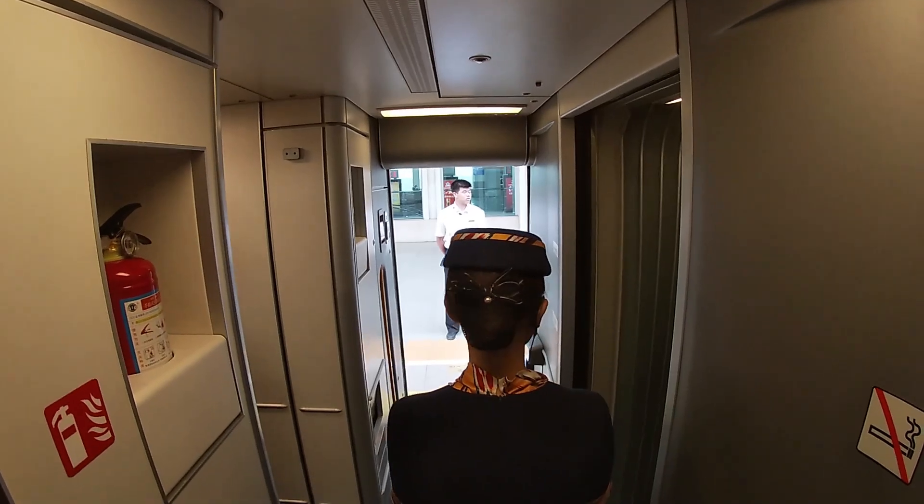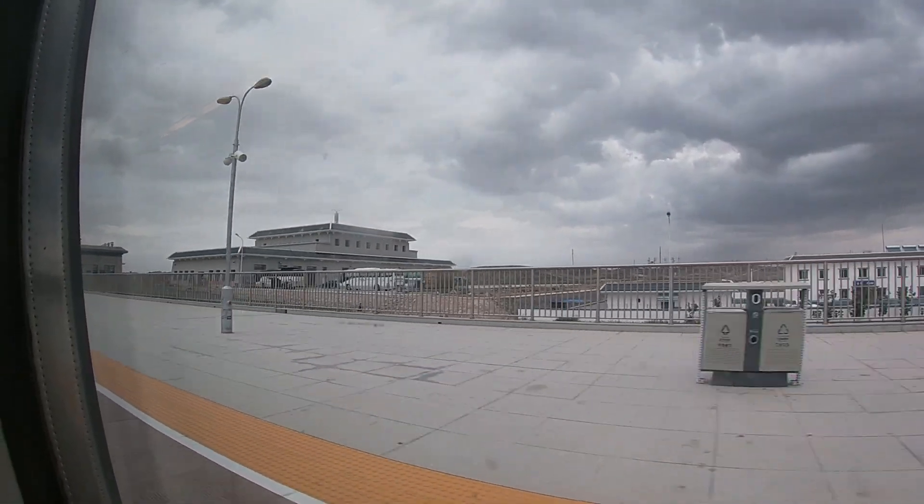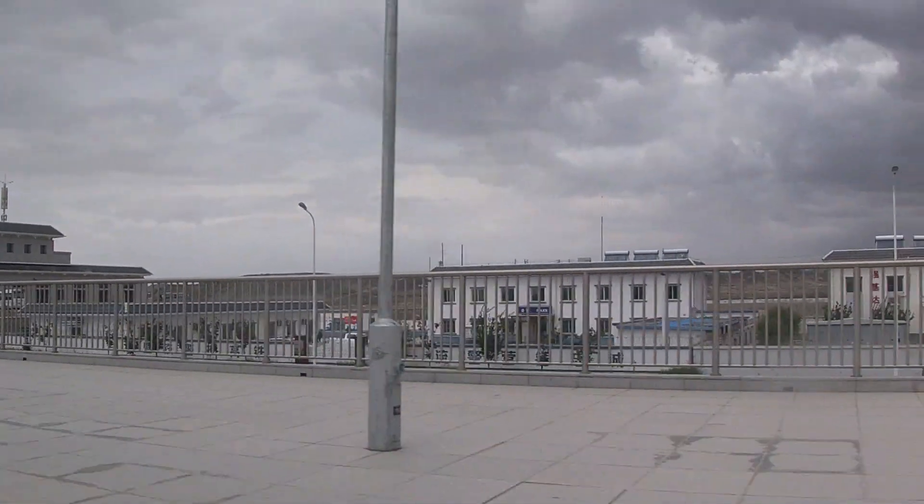For some of these stations, it felt like they were built literally in the middle of nowhere. But this is China — who knows, when I come back in five years there might be an entire city around this station.